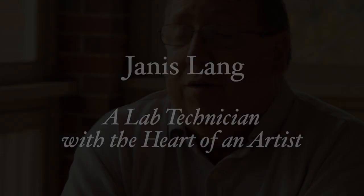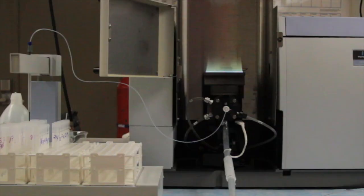Janice Lang has worked at the National Soil Survey Center for almost three decades. She works on some of the most sophisticated equipment that we have.